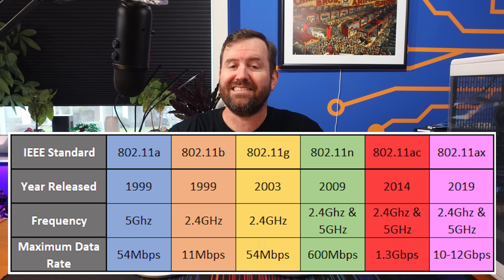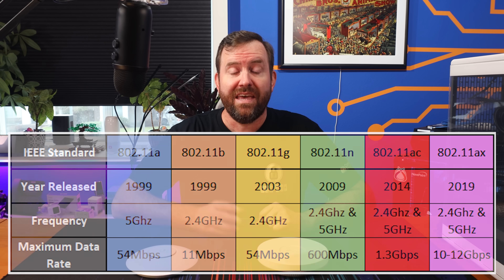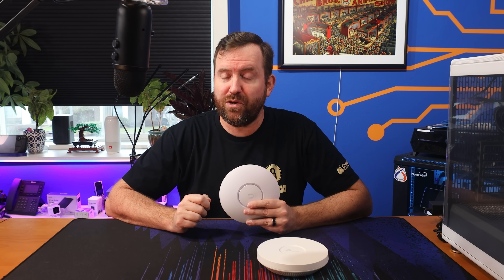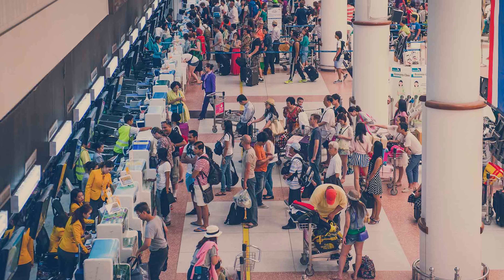Wi-Fi 6 is the sixth generation of the Wi-Fi standard, also technically known as IEEE 802.11ax. It was developed to address the increasing demand for higher speeds and better performance in wireless networking. But one of the big misconceptions about Wi-Fi 6 is that it's going to increase speeds to your individual devices, which it might, a bit, if those devices are fully Wi-Fi 6 capable and if they have a decent sized antenna. But by and large, the features of Wi-Fi 6 are designed to improve the efficiency in dense client environments, rather than the range or speed for individual devices.